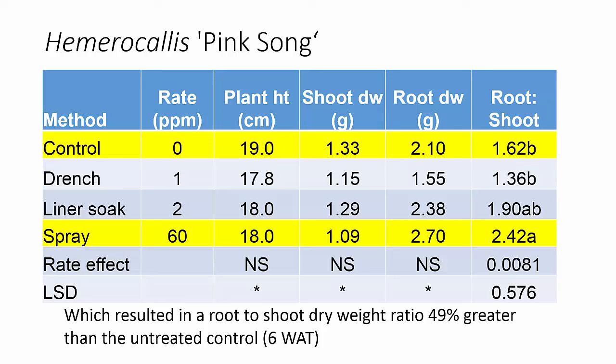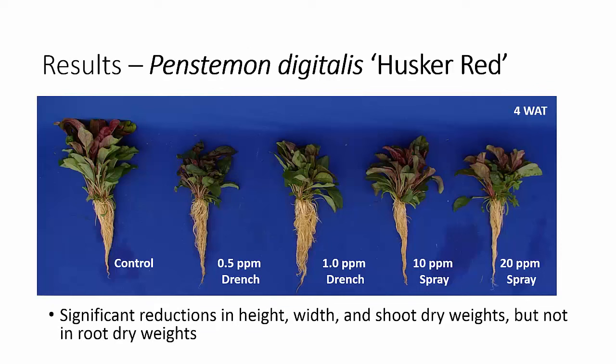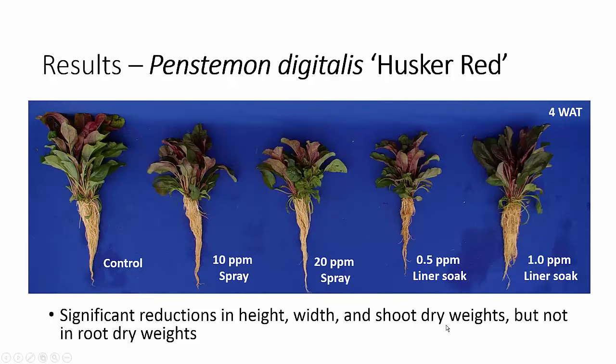We don't always see an increase in the root-to-shoot ratio, but when we do it should indicate the plant will take off in the landscape more quickly. When we looked at Husker Red, it was very responsive to the concise treatments—either as a drench or as sprays—giving us significant reductions in height and shoot dry weights, but not in root dry weights. Looking at the spray applications and liner soak as well, we again saw reductions in shoot dry weight but not in root dry weight.